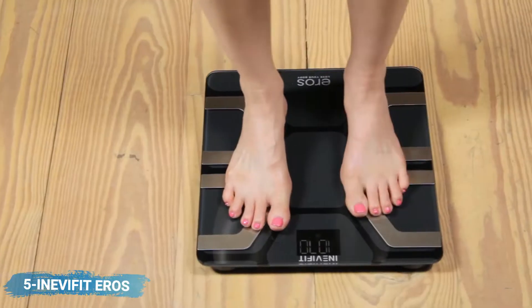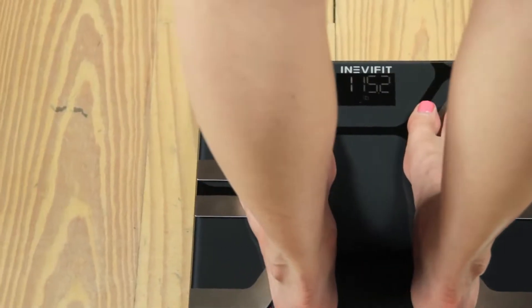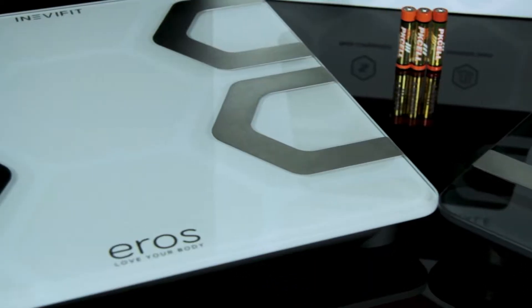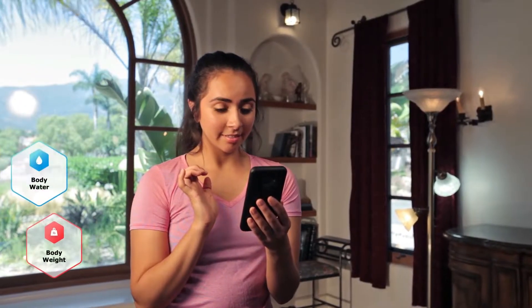The all-new Aero Smart Scale tracks more than weight — it tracks results. Set goals, save results, and track progress. With your new Aero Smart Scale, you get access to the free Aero Scale app that allows you to monitor 13 key body composition metrics right in the palm of your hand.